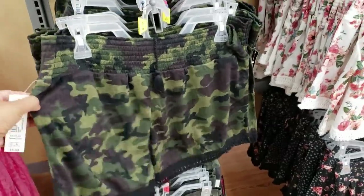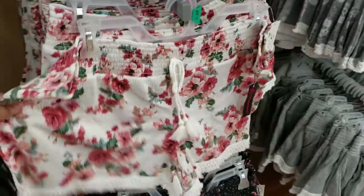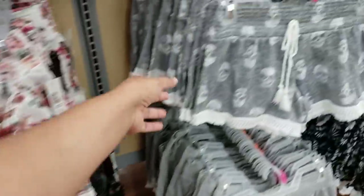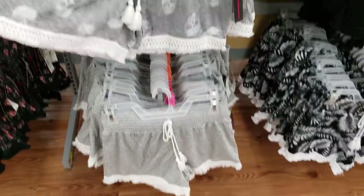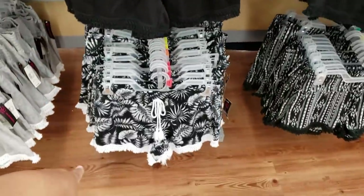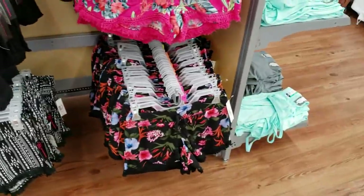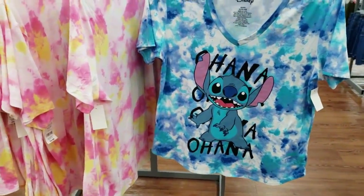$5.98. We have that camo flowy bottom. This one's gonna have a floral pattern. And they do have it in black. I found a skull one. And a gray one. It will be by No Boundaries. They got black. And more patterns at the bottom. For the beach, very beachy vacation. More Stitch. $9.88.